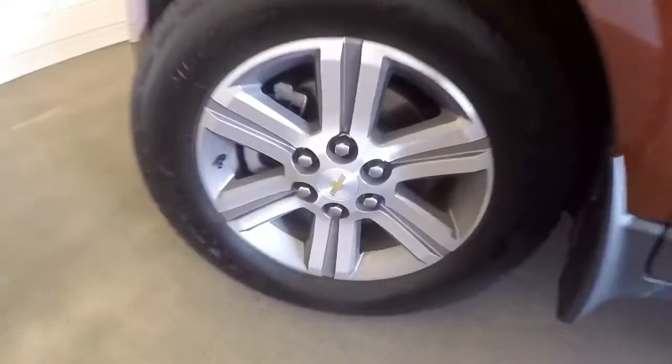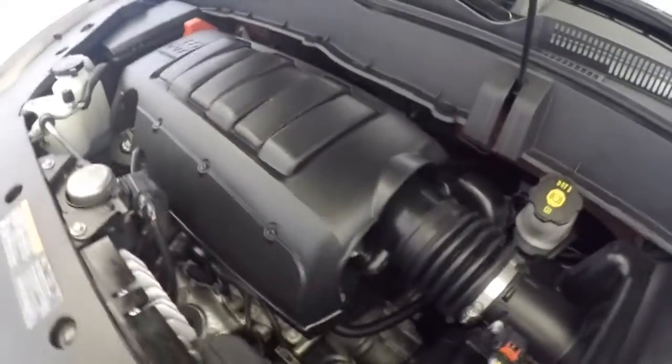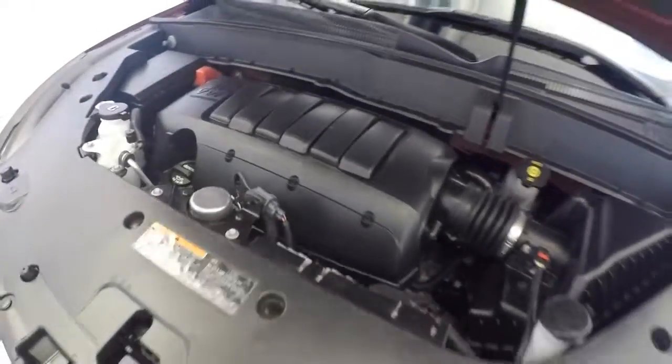Underneath the hood, getting the alloy wheels in the front. Here's your 3.6 liter V6. Plenty of power, still great on gas.